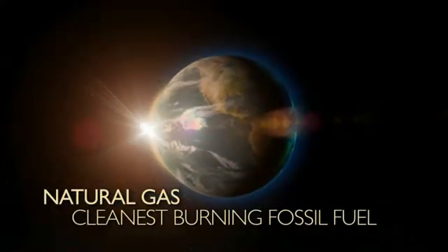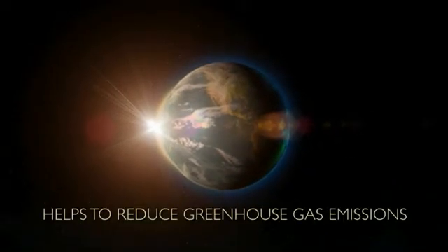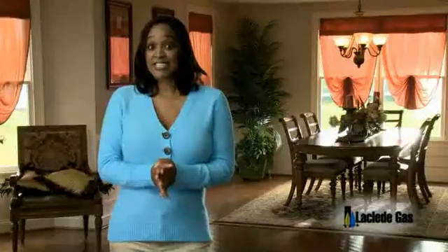Look at all the facts about natural gas. It is the cleanest burning fossil fuel and helps to reduce greenhouse gas emissions. Additionally, nearly all natural gas is produced right here in North America. Natural gas is by far your best energy option.